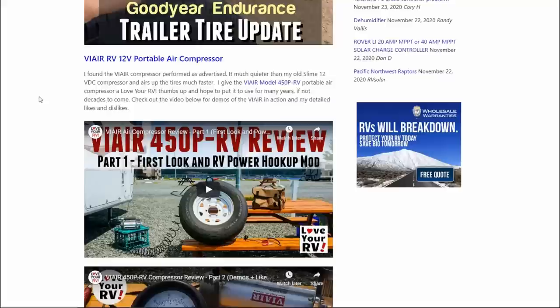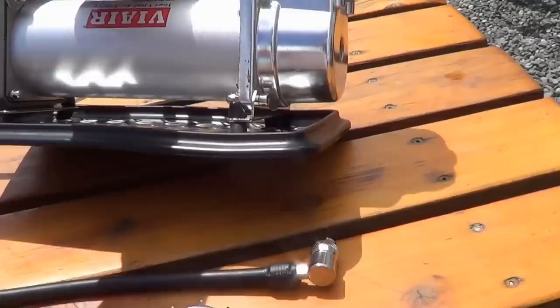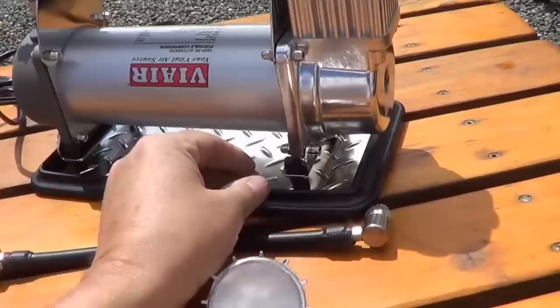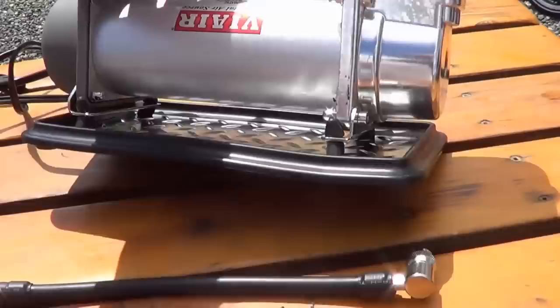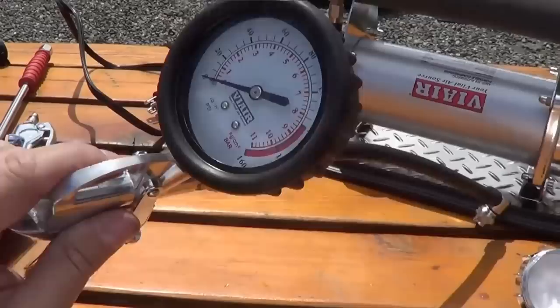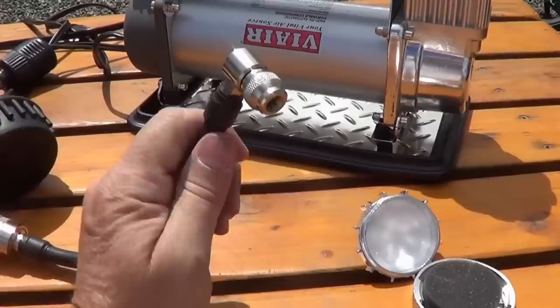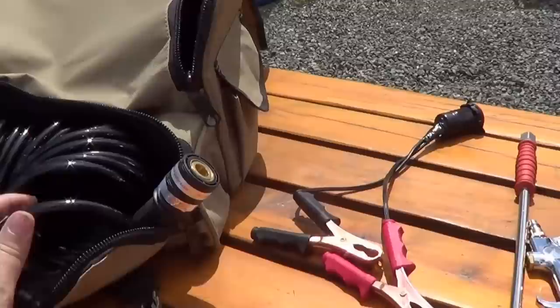Next, the ViAir portable air compressor. I made do with a cheap air compressor — I think it was called a Slime air compressor — but it was really loud and it took forever to air up the tire. I always wanted to get a ViAir, which is kind of one of the gold standards in portable air compressors that run off 12 volts. Anne surprised me one Christmas with their top model for RVers, the 450P, and I've been really happy with it. I can go around and air up all my RV tires and my truck tires all in one go. It has a 100% duty cycle and can run for 40 minutes straight, which is great.